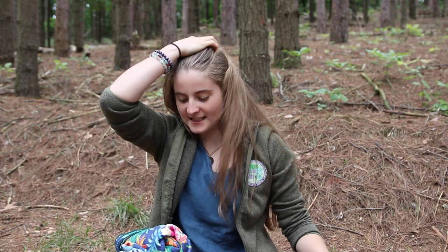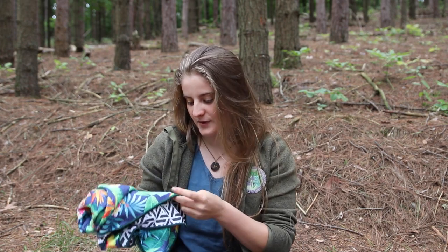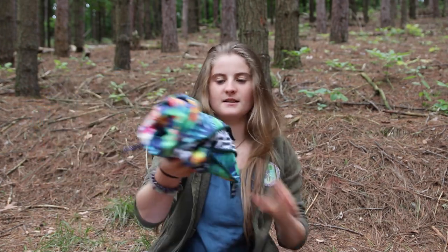Hey guys, welcome to another video. I'm here at a campground and I've been using these towels so much for so many different things that I felt like I should just make a video about them. I got these towels through a website called Go Breezy — and Breezy right there on the somewhere.